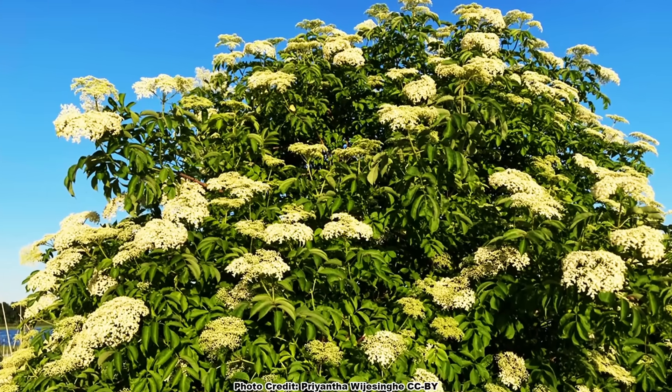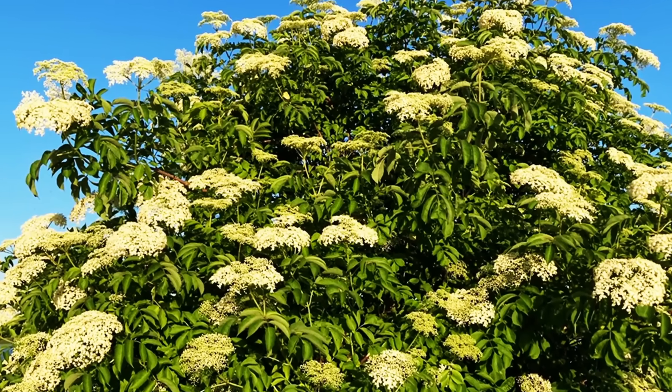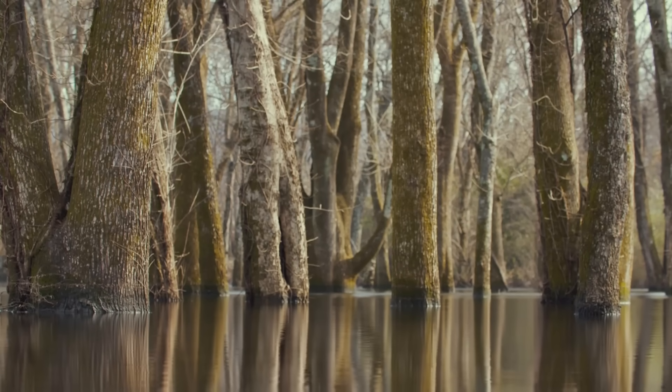Common elderberry is a pioneer species and is often found growing in areas that have had some type of recent disturbance, such as a fire, storm damage that opens the canopy, or very often in the case of elderberry, scouring from a flood event.